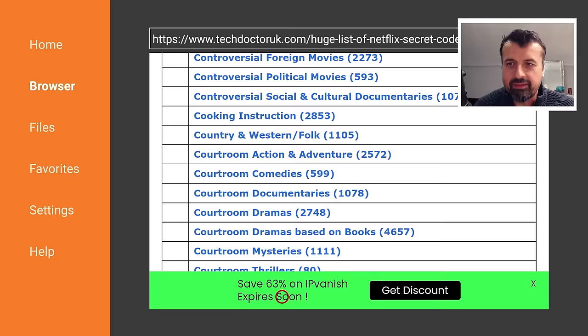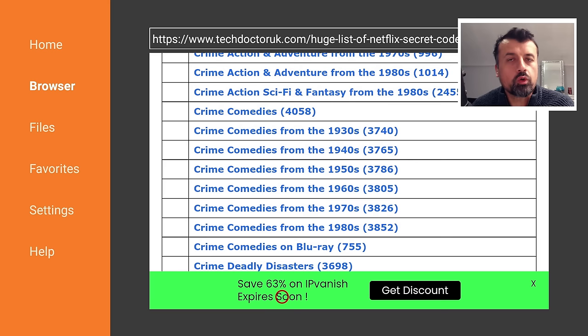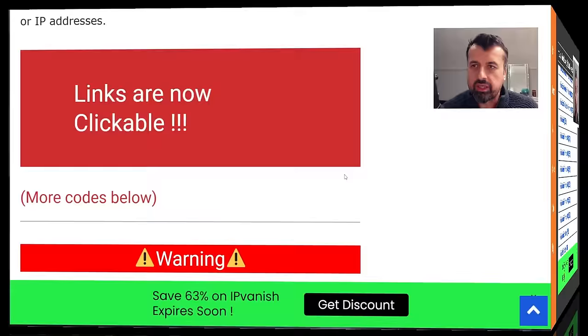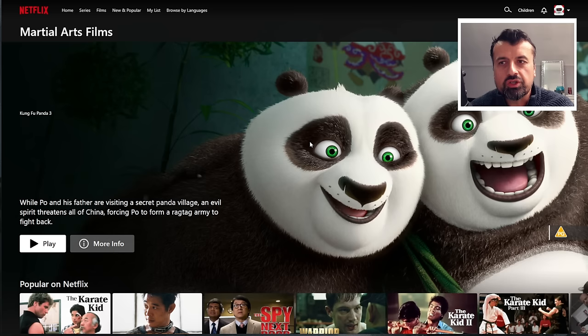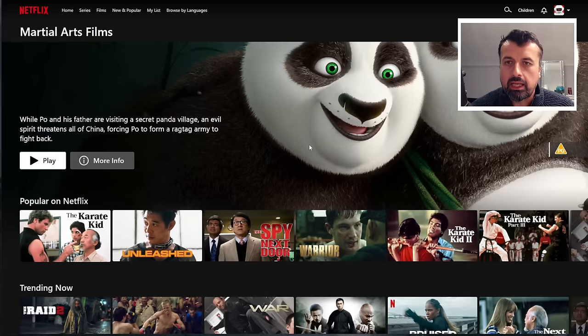If you open this page on your phone, Windows PC, or any device with Netflix installed, you can click on these links and it'll take you straight into that category within Netflix. For example, if I'm only interested in martial art movies, I can click on that — it will automatically open up Netflix and take me directly to that hidden category showing all of those martial art movies.